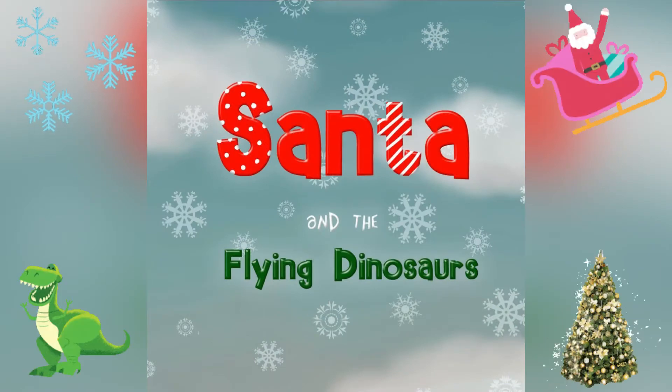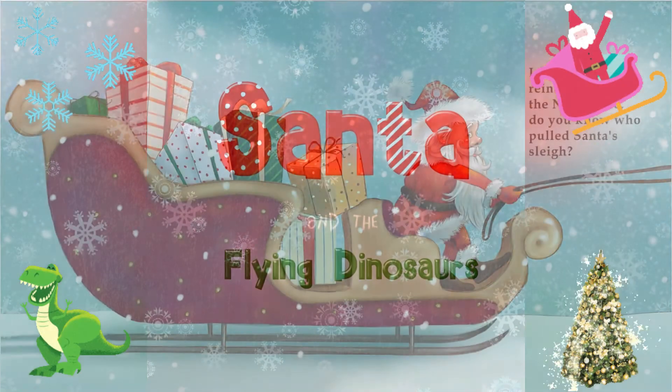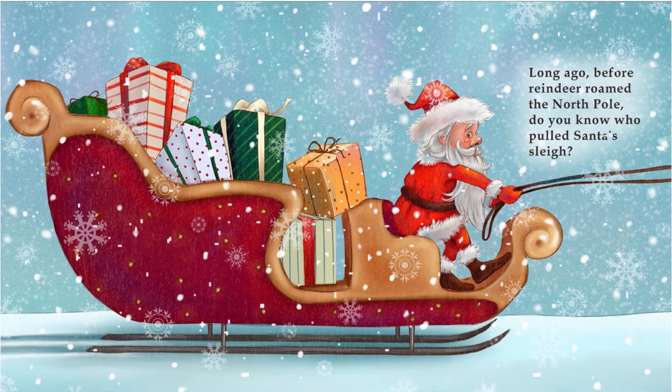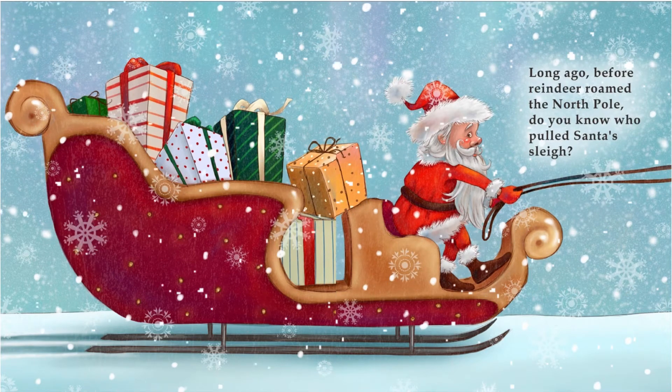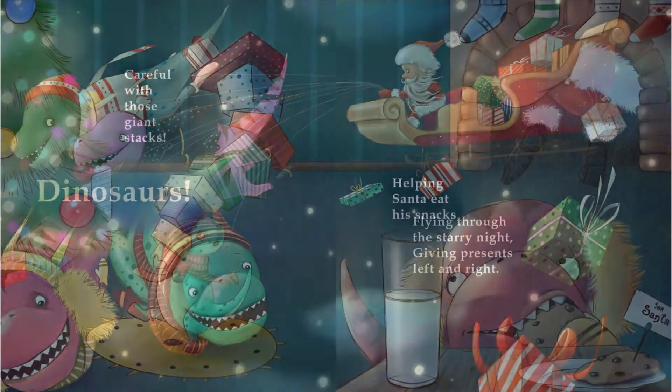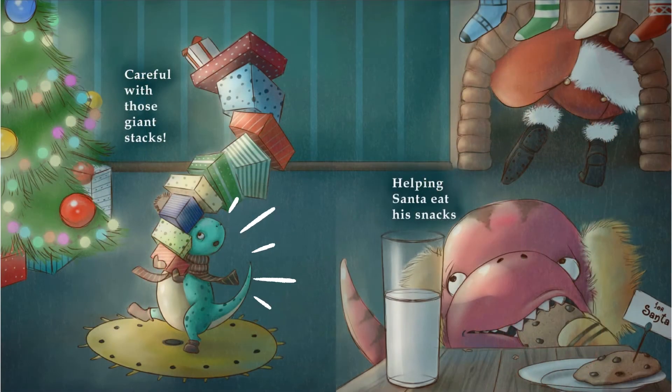Santa and the Flying Dinosaurs. Long ago, before reindeer roamed the North Pole, do you know who pulled Santa's sleigh? Dinosaurs! You're right. Flying through the starry night, giving presents left and right.